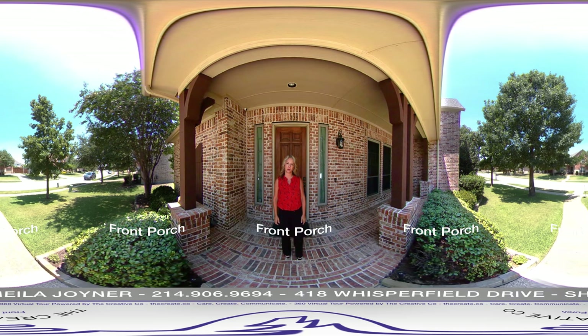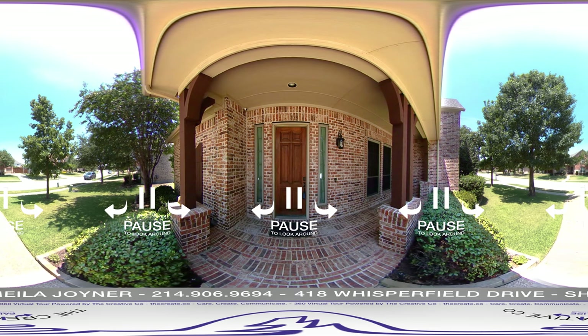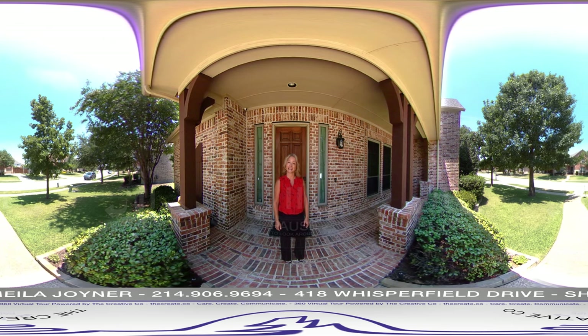Hello, this is Sheila Joyner with RE-MAX, and I'm at 418 Whisperfield in Murphy. It is a stunning Shattuck home at 4,475 square feet. There are five potential bedrooms, four full bathrooms. It has a study, media room, and a huge game room, and a three-car garage. It offers mature trees and a covered front porch. At any time during this video tour, if you'd like to pause and take a look around, please feel free to do so. Let's go take a look inside.